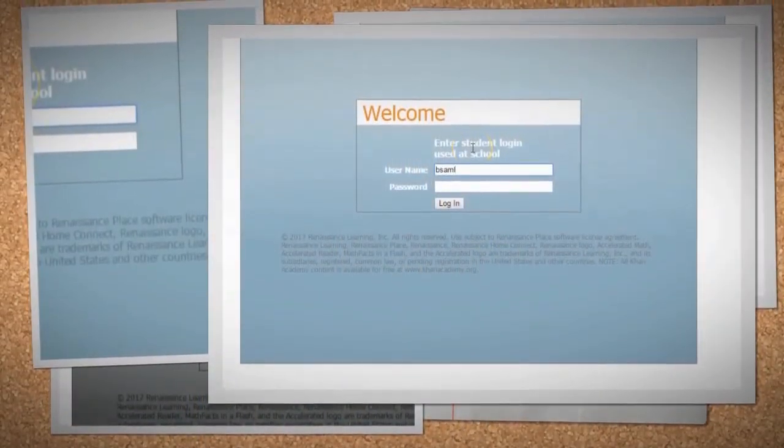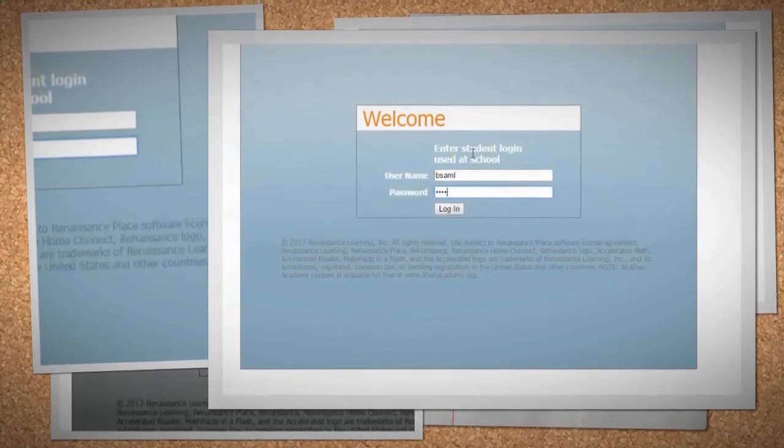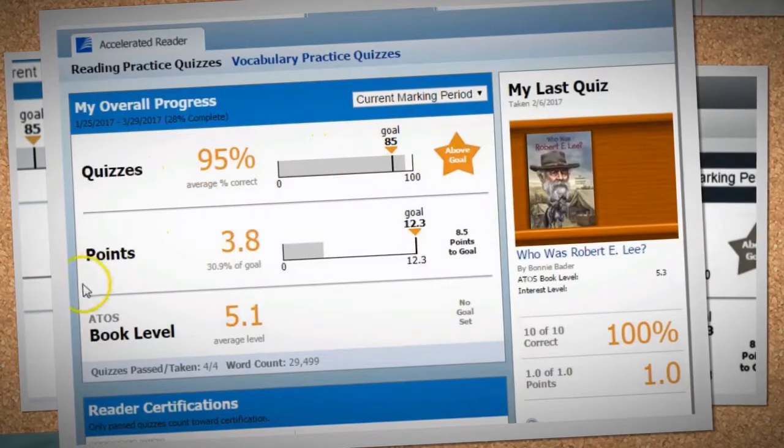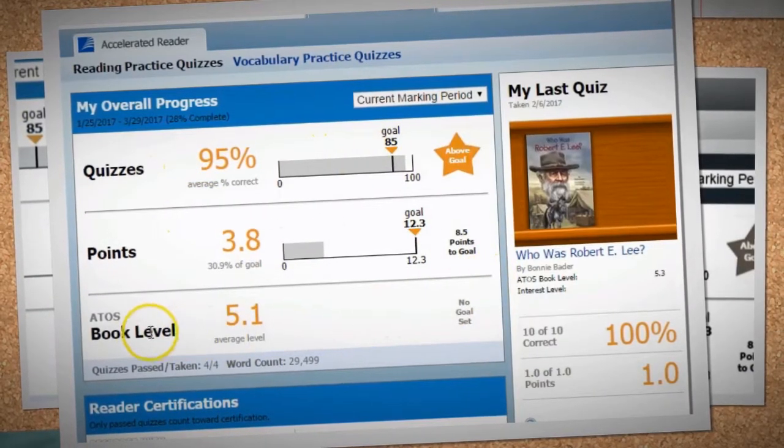Renaissance Home Connect can be used to see progress towards reading goals, conduct book searches using the AR Book Finder, review Accelerated Reader quiz results, and view the number of books and words read.